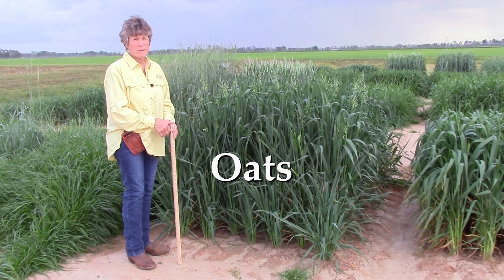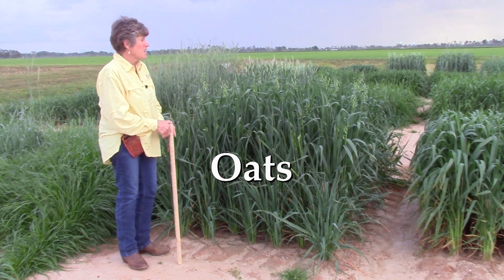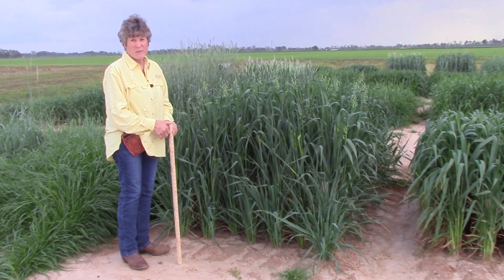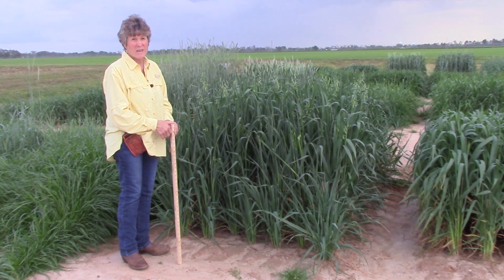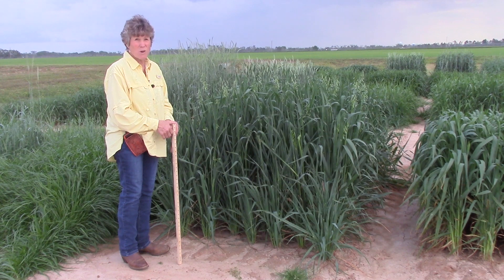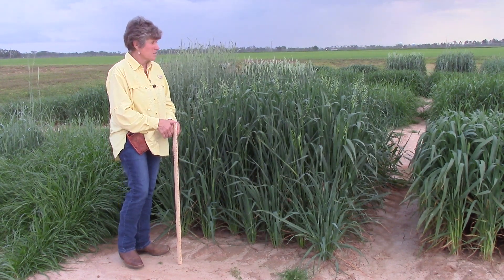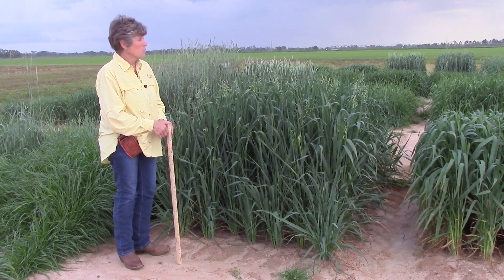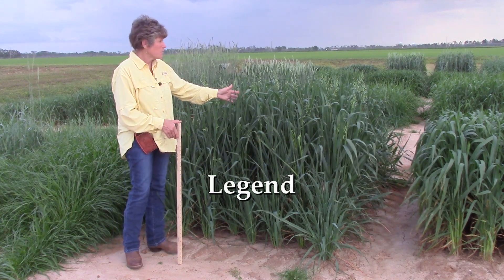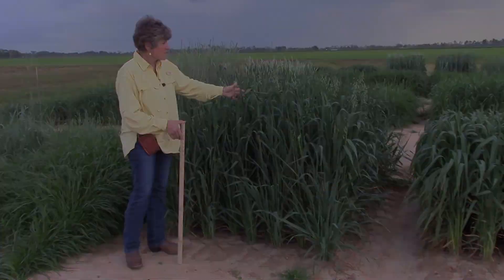Now we're going to talk about oats. Oats are extremely popular for cool season forages — for grazing, cutting, and silage — and there's a lot of variation in the varieties on the southeastern market. Many vary in how well they're adapted to diseases. We have a serious problem with crown rust on oats and a number of other fungal pathogens that can create real issues with growing oats in the Southeast. This is Legend oat, a University of Florida release — a very early oat commonly used for silage.